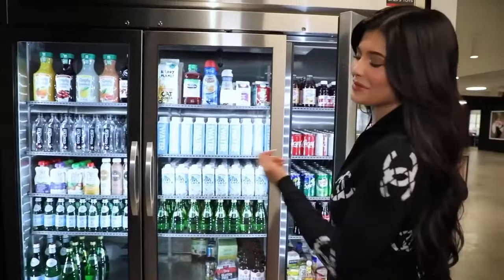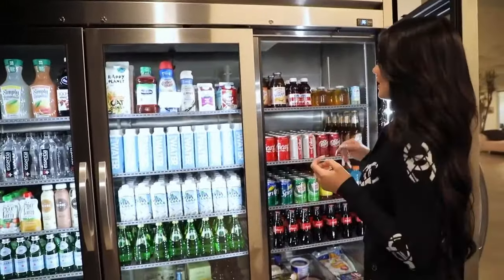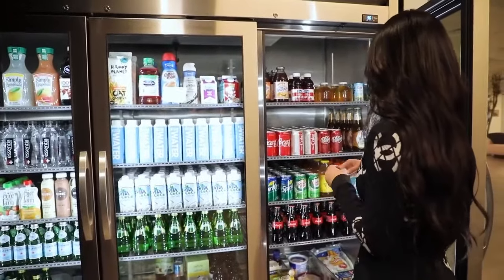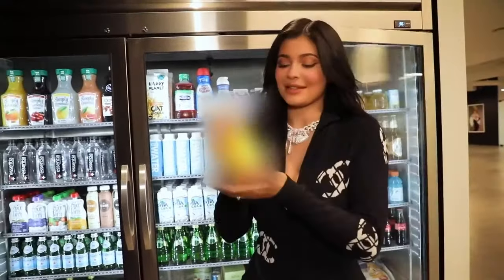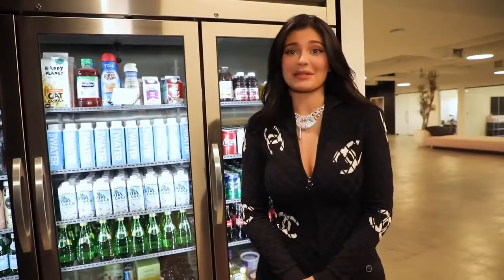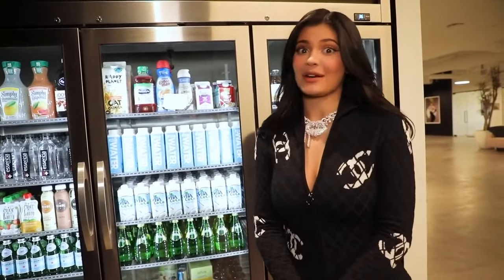This is like MTV Cribs — welcome to my fridge. This is just a lot of drinks for everybody, whatever you might like. Actually, I'm not going to show you guys this — you have to blur that out because this is my favorite drink and it's really hard to find. It's always sold out, so I can't show you guys, but maybe I'll share my secret one day.